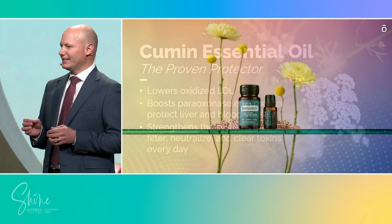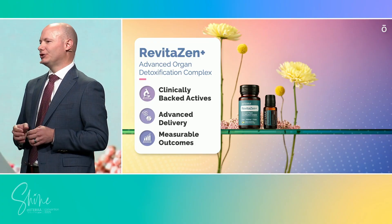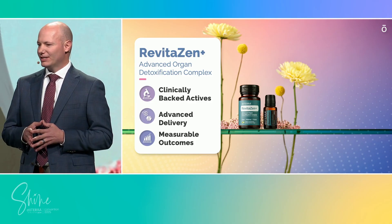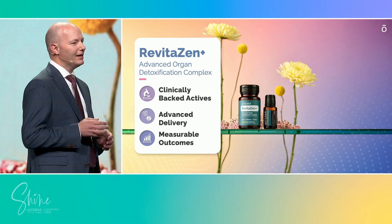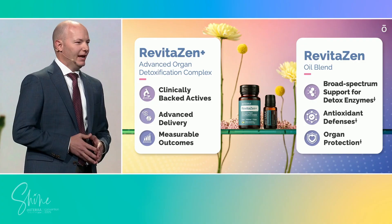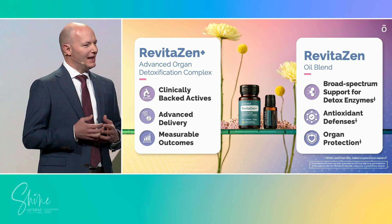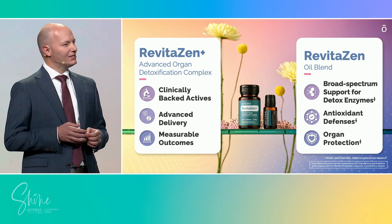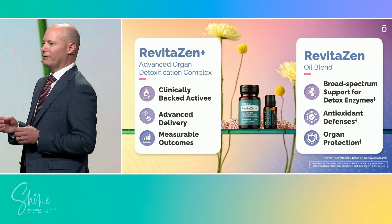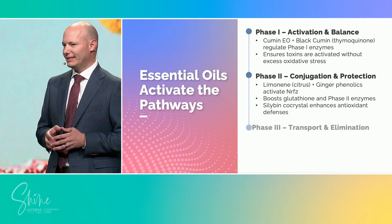RevitaZen Plus is our advanced organ detoxification complex, built around clinically backed actives, delivered through cutting-edge dual-chamber technology, and designed to provide measurable, consistent outcomes. This is where innovation and delivery meets standardization, to ensure every capsule works the way it should. RevitaZen Oil Blend is the foundation — it brings broad-spectrum essential oil chemistry that activates our body's natural detox enzymes, providing antioxidant defenses and protecting the body's key detox organs.